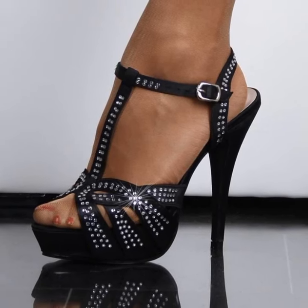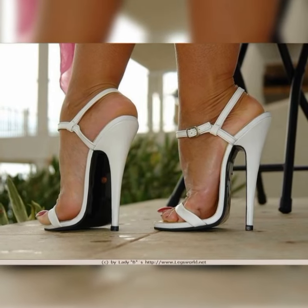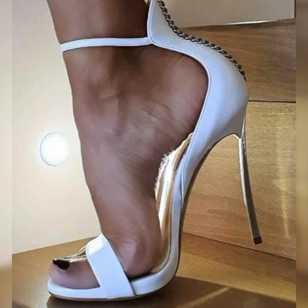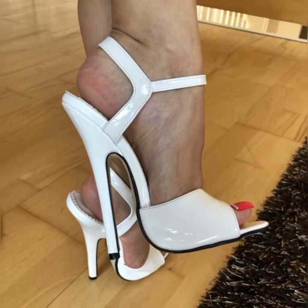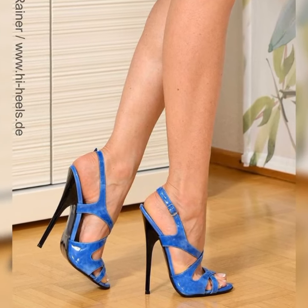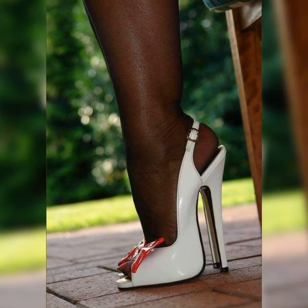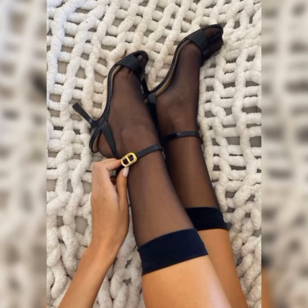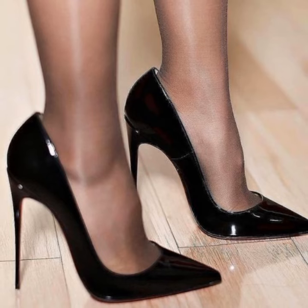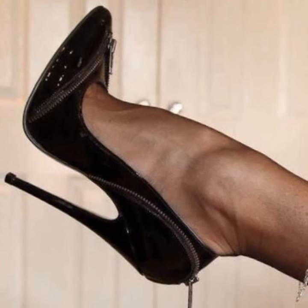They can be dressed up or down depending on the occasion. They look great with a pair of tailored pants or a skirt for a polished and professional look. You can also pair them with jeans or shorts for a more casual and chic vibe. Bucks are not only fashionable but also practical — they provide excellent support and comfort, making them a great choice for long days on your feet. Their timeless design means they will never go out of style.